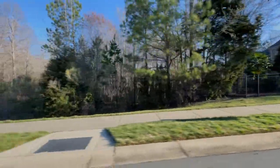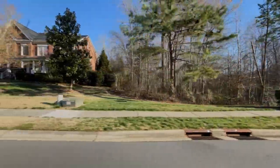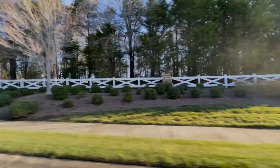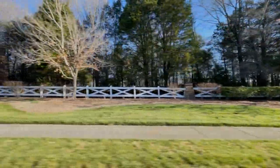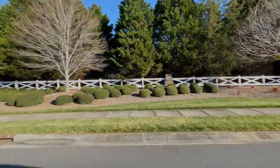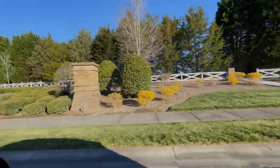Continue to look at this great neighborhood as we finish the drive through it. Let me know your comments below — what do you think of this neighborhood? I just want to thank you for watching. Please reach out to me if you have any questions or if you're looking for your new dream home. I appreciate your time. Thanks for stopping by, have a great day, and take care.